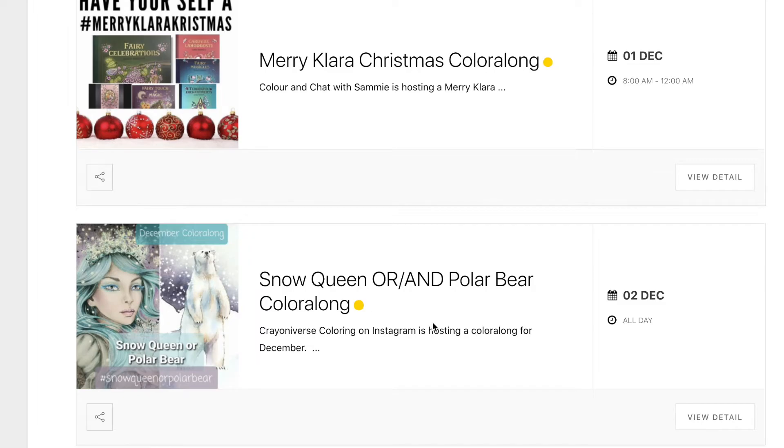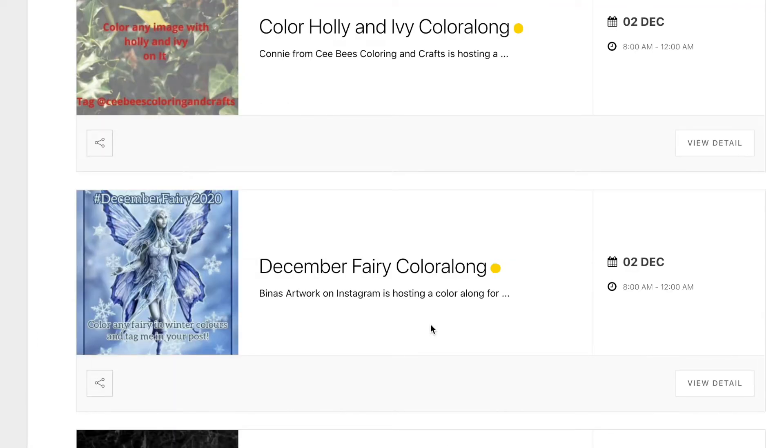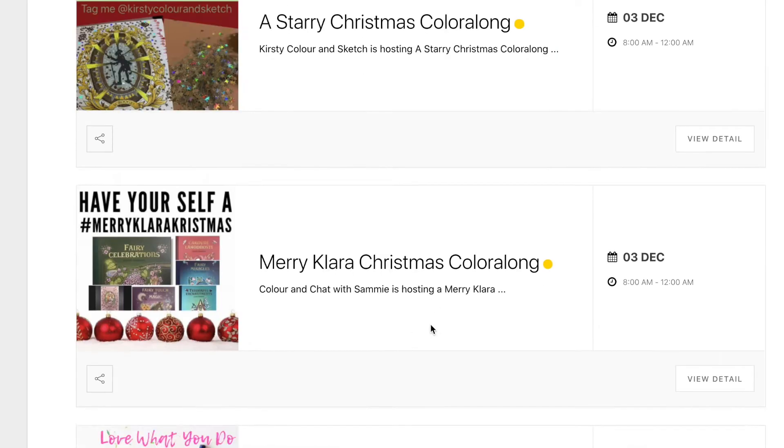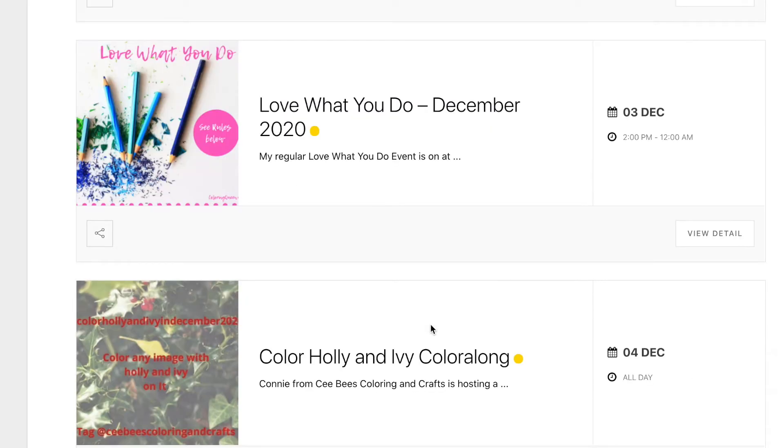I'll add to this throughout the month as new events come to hand. I've also got my Love What You Do event on in December — I haven't had one for a few months, so it's a nice way to finish up the year.